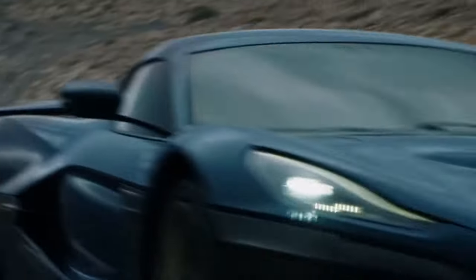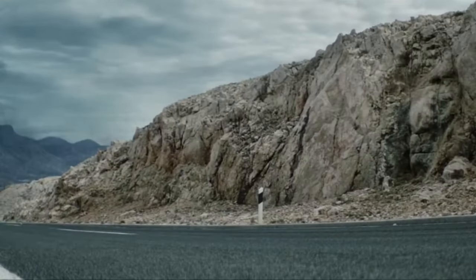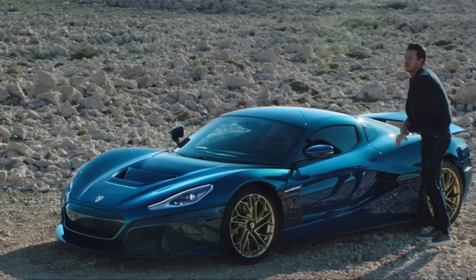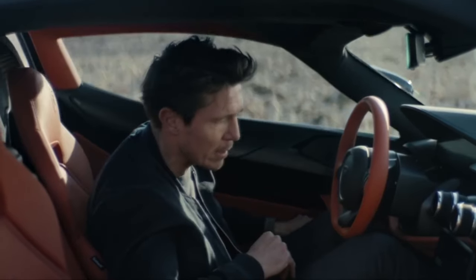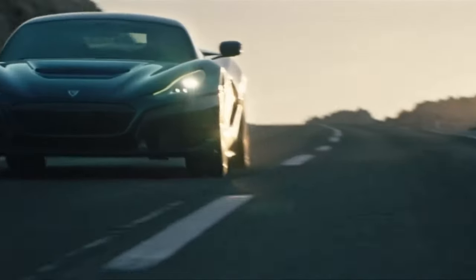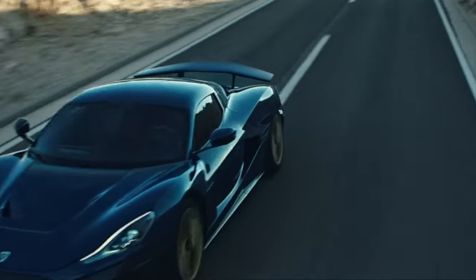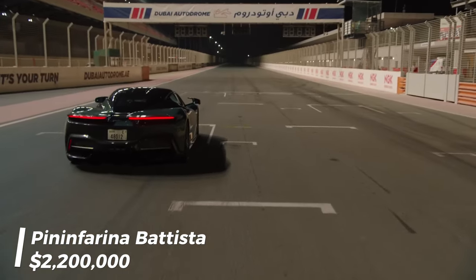The Nevera also impresses with a solid range of about 300 miles, though expect that to decrease with more spirited driving. When it comes to recharging, it's as quick as it is on the road: 0 to 80% in just 19 minutes with 350 kW fast charging — just enough time for a quick break. Rimac is producing only 150 of these breathtaking machines, making the Nevera a rare jewel in automotive engineering.